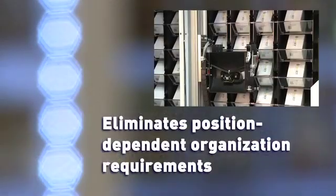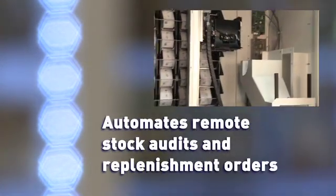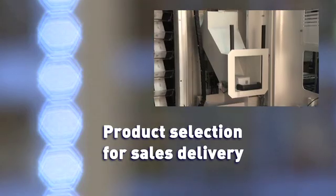The scanner eliminates position-dependent organization requirements, automates remote stock audits and replenishment orders, as well as product selection for sales delivery.